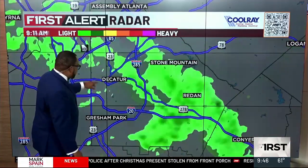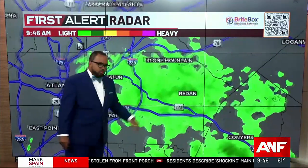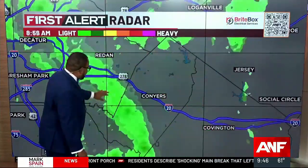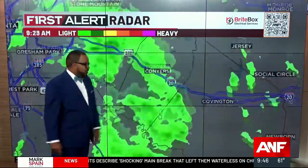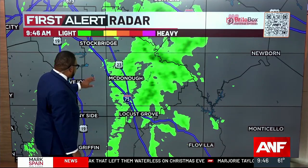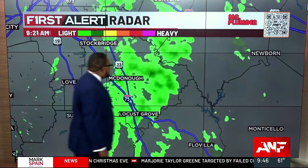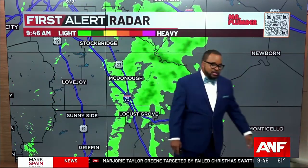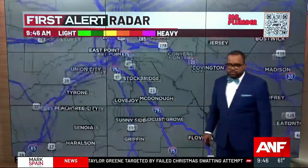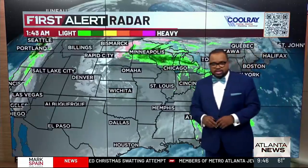DeKalb County from Decatur down toward Lithonia and Stone Mountain, you're seeing shower activity that's drifting toward the north and east. Rockdale County, you're also seeing some shower activity in Conyers if you have to hop on I-20. For those of you in Henry County from McDonough eastward, you're seeing shower activity moving toward the north and east, so it's going to hit Rockdale County and Newton County again. If you're in Covington, you're relatively dry now, but those showers will increase over the next hour or so.